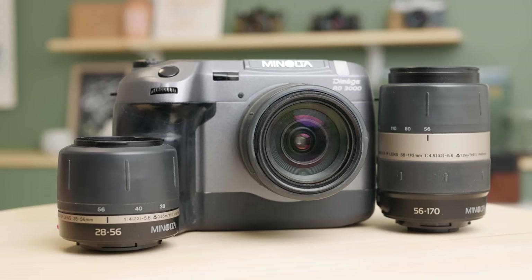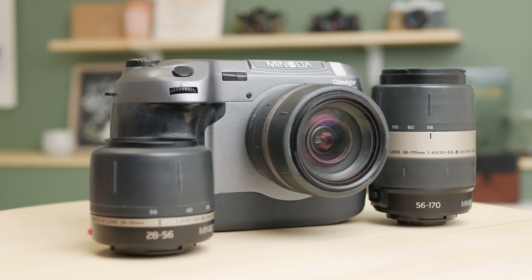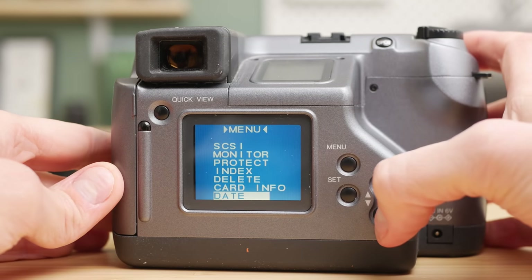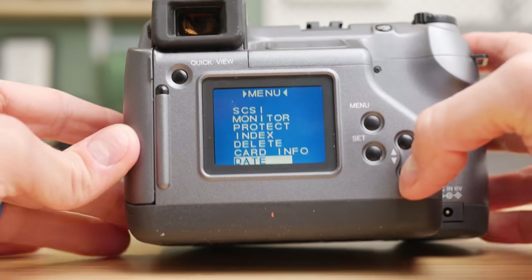After months of waiting around with automatic alerts turned on, a Minolta RD3000 finally popped up for a good price. The only issue was it was being sold untested, as-is. And despite my better instincts, I bought it anyway. And lo and behold, it halfway worked.